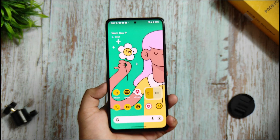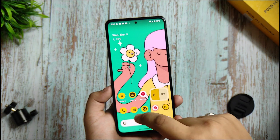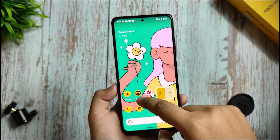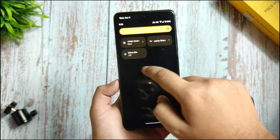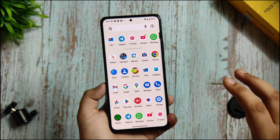I want to share the optimization of this ROM. You can see all things are perfectly working — the opening and closing speed of applications, the widget setup, and the QS panel. There is no lag in the QS panel. You can easily use this as your daily driver.